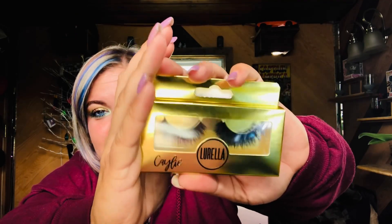We have a pair of lashes — these are called Kaylee. They're not natural; they're bold and dramatic. These are mink eyelashes and they retail for eight dollars.